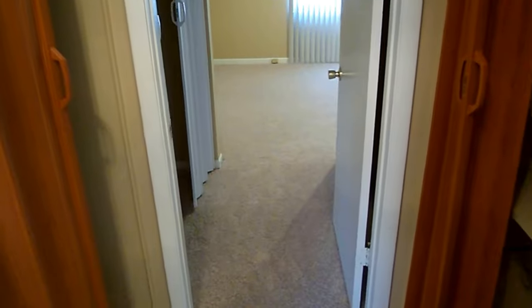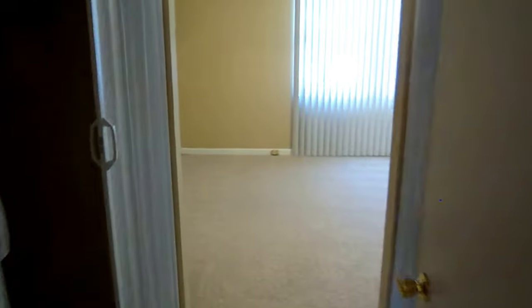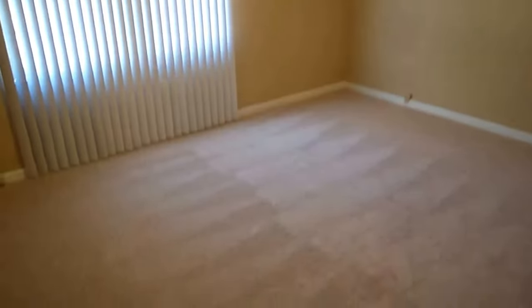Now we're coming into the master suite. You have closets on both sides, kind of a his-and-hers setup. Good size room with another ceiling fan and brand new carpet.